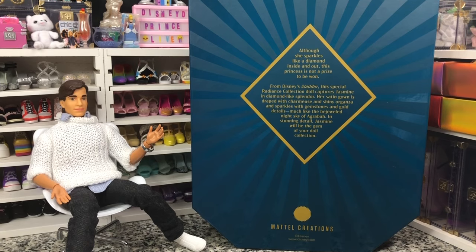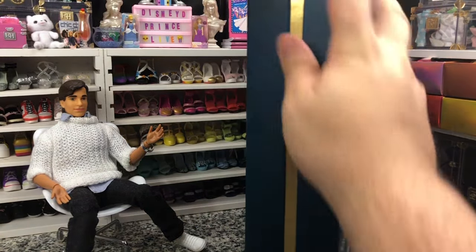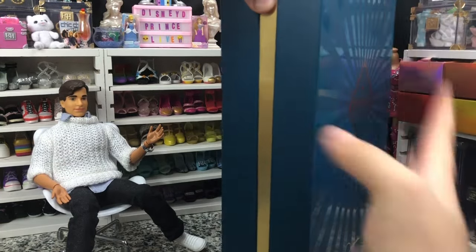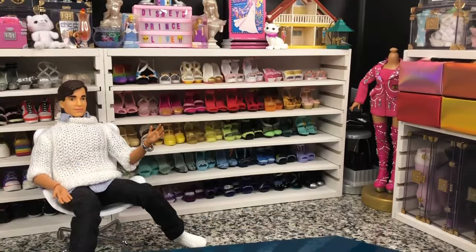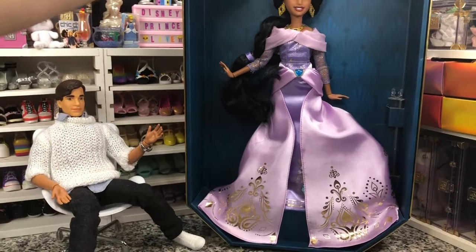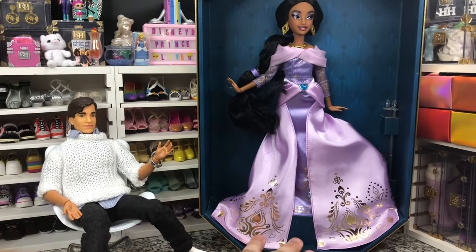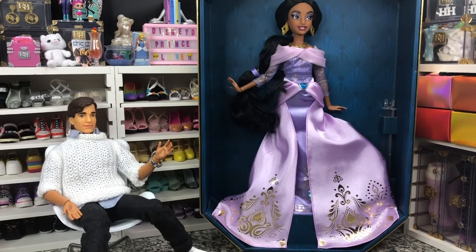In stunning detail, Jasmine will be the gem of your doll collection. We reviewed Belle already, but let's take a look at Jasmine. She has got kind of a tight box, but these boxes are actually really good quality, so I can't really complain. She is looking very nice. We love the way her face-up is done — it's the same mold as the playline dolls, but the face-up is done really differently.